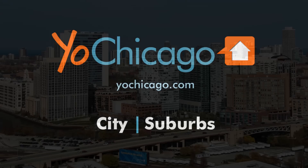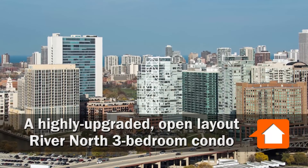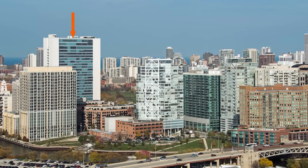Joe Zekas from YoChicago.com. I'm headed for River North this morning to one of its architectural icons to meet up with Melanie Giglio from Sergio and Banks.